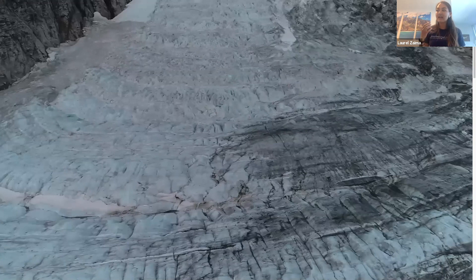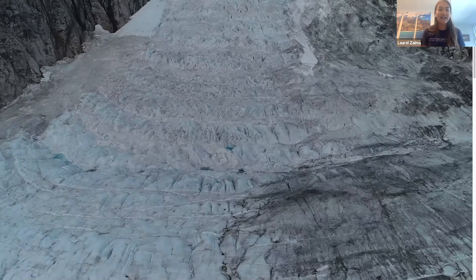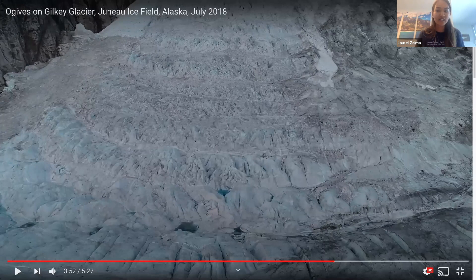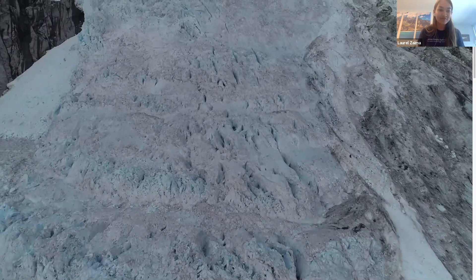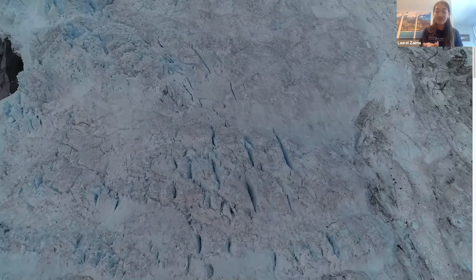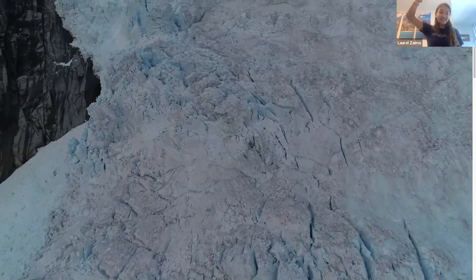Because an ice sheet is like a large glacier, people often refer to ice sheets as continental glaciers. We actually have two ice sheets on Earth. Does anyone want to take a guess in the Q&A where those two ice sheets are found? The Antarctic ice sheet at the bottom of the world at the South Pole is the largest. The second and only other ice sheet we have today is in Greenland, up in the Arctic at the top of the world.